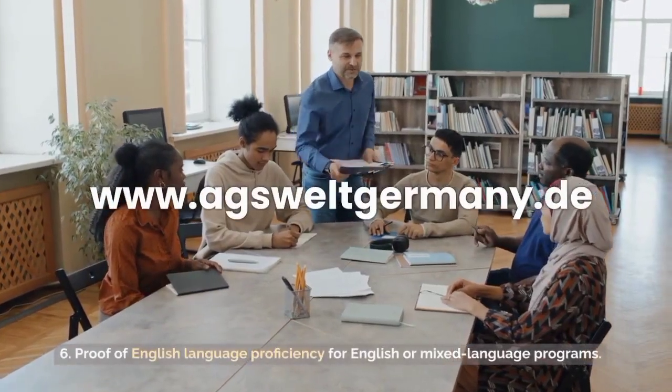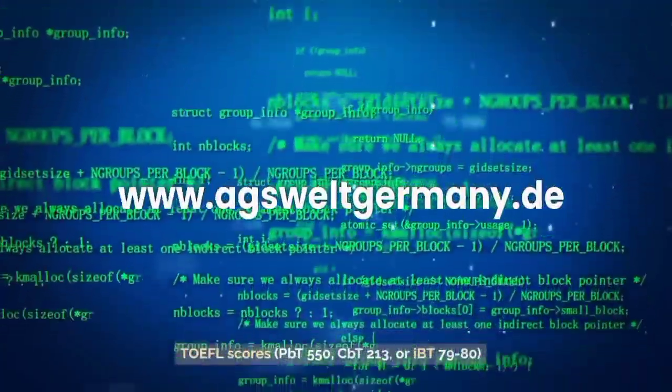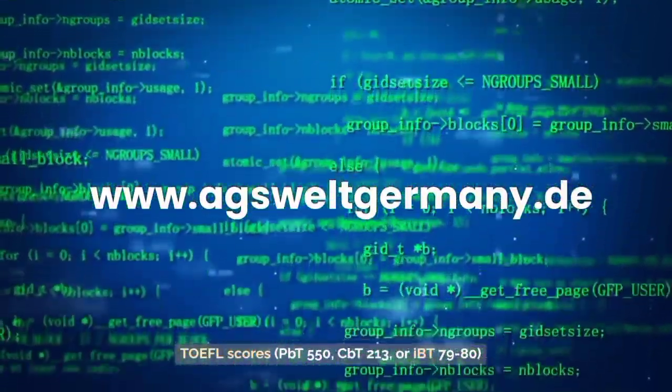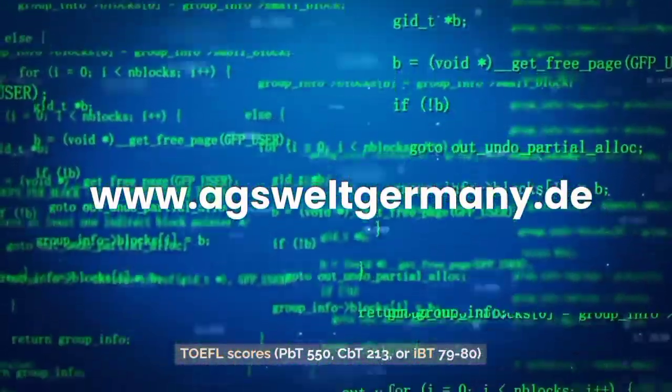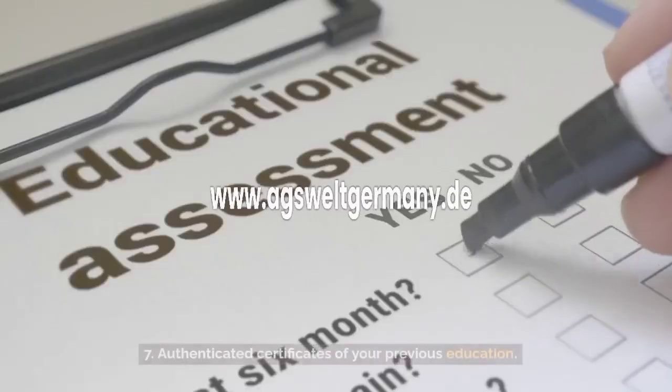6. Proof of English language proficiency for English or mixed language programs — TOEFL scores: PBT 550, CBT 213, or IBT 79–80; IELTS scores: 5, 6.5, or 7.